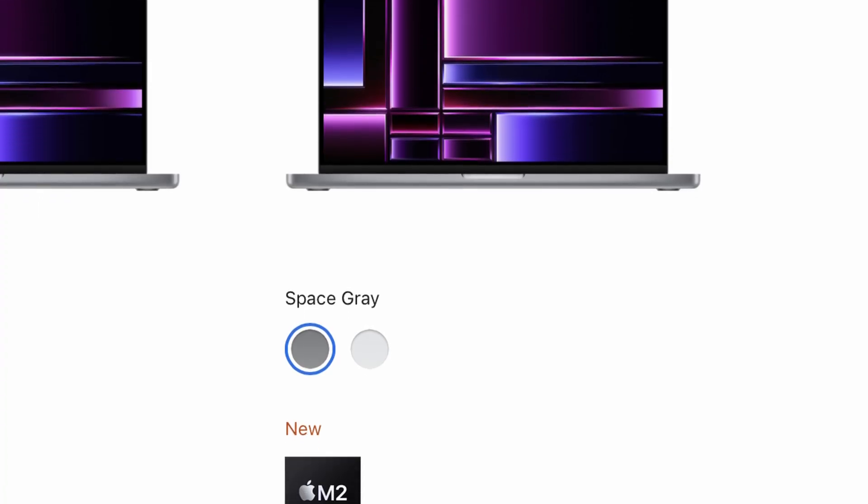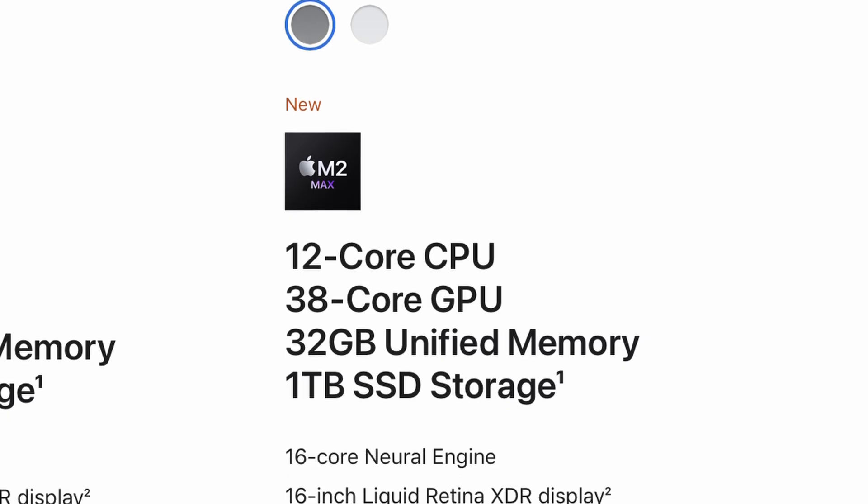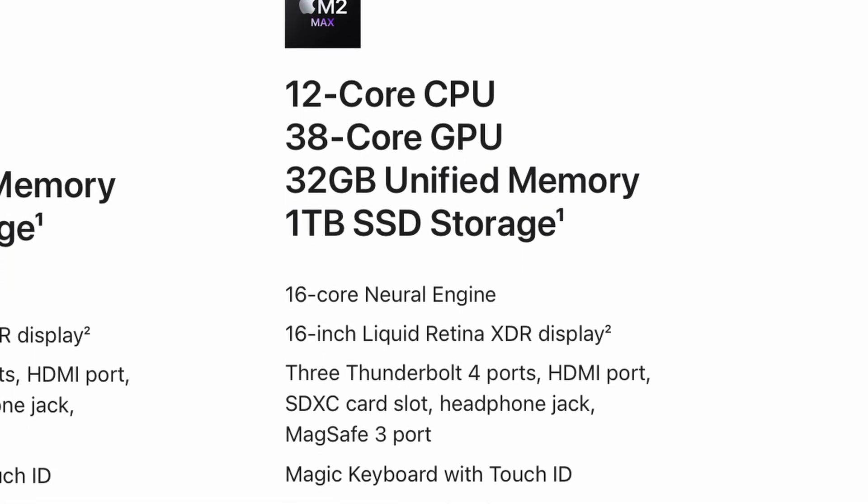Here's the exact spec I've been using. It's an M2 Max with a 12-core CPU, a 38-core GPU, 32 gigabytes of unified memory, and a 1-terabyte SSD. It's definitely powerful, but as we'll get into, power doesn't always equal practicality — especially depending on your workflow or day-to-day use.